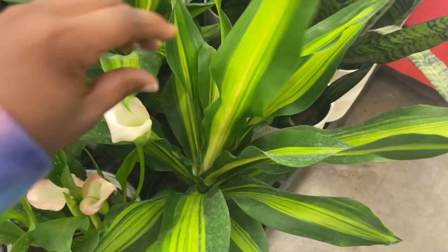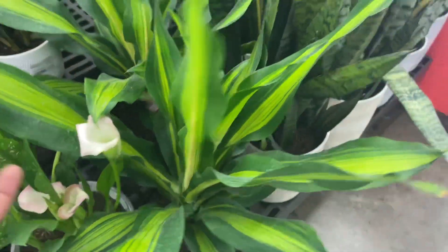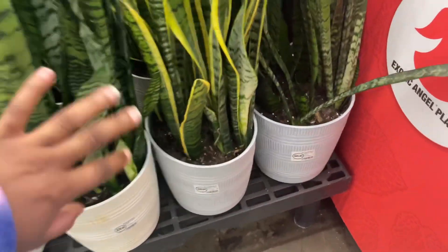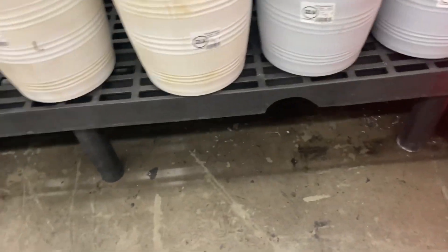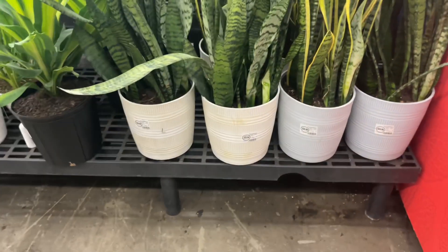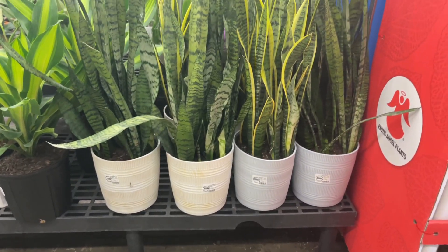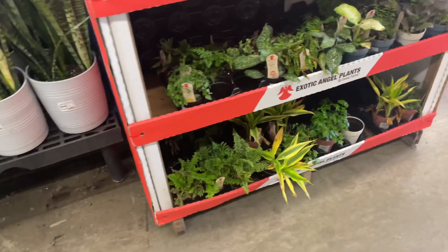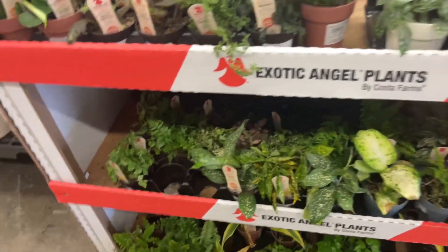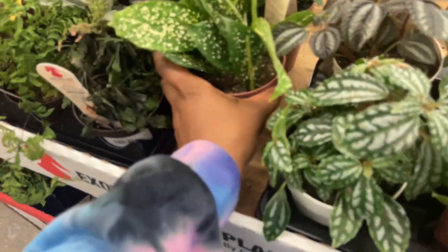I've had it for a year probably - still alive, but it does not look good. And then more Sansevierias, 36 inches - so this is how tall they are for $29.99. And then we do have some Exotic Angel plants. Yeah, this one looks really good - it has lots of new growth coming out.